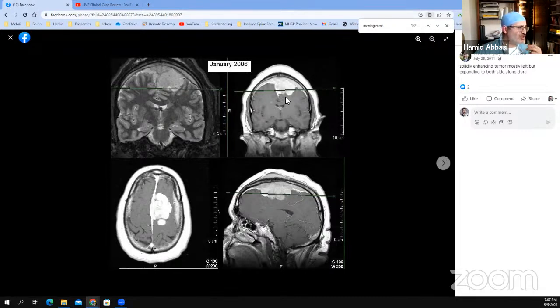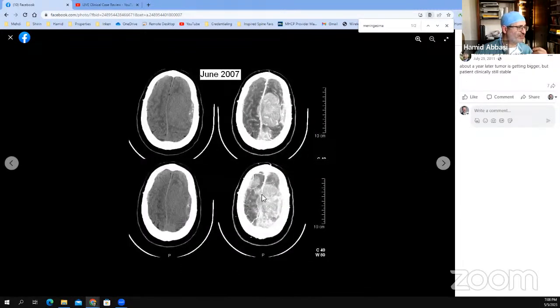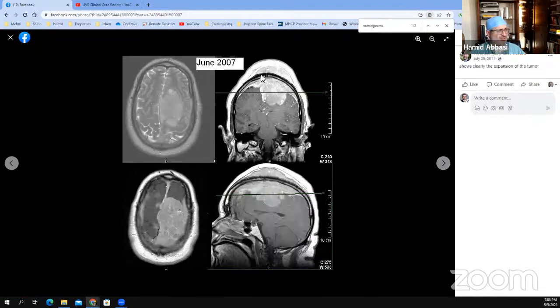There is a significant mass effect, but the ventricles are surprisingly small and normal. That by itself is a sign that this tumor is growing very slowly. A fast-growing tumor of this size would cause significantly more mass effect and edema. And as you see, there is not really much edema. You see again this tumor is quite high and it grows into the skull itself. By all radiographical characteristics, because of the slow growth, this is a meningioma.